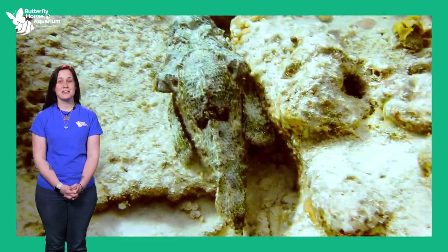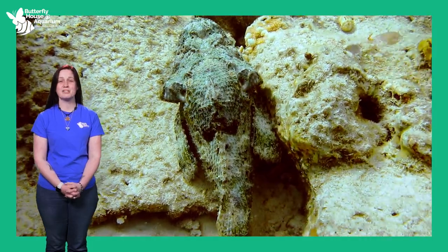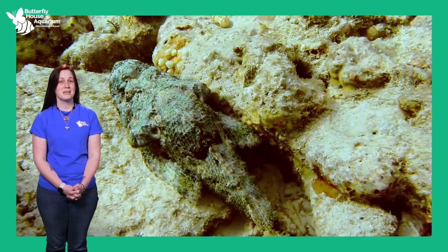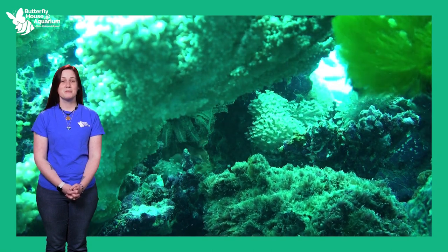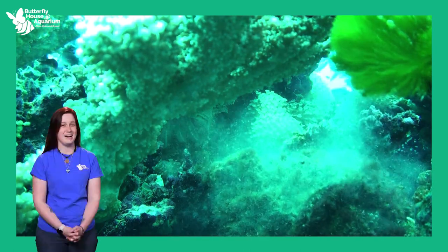Similarly, a stonefish sits on the ocean floor buried in the sand or amongst rocks, blending in perfectly with its surroundings. The stonefish rarely moves, with its scales and body shape making it look exactly like a rock. Predators do not know the stonefish is there, and neither do prey. As a fish swims by, it does not even realize it is swimming over a predator, and the stonefish grabs its prey in the blink of an eye.